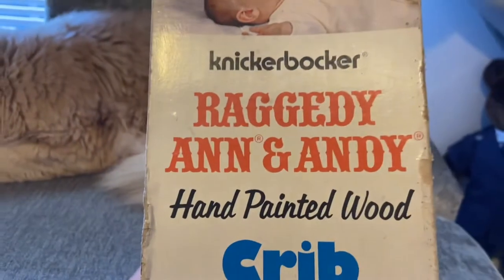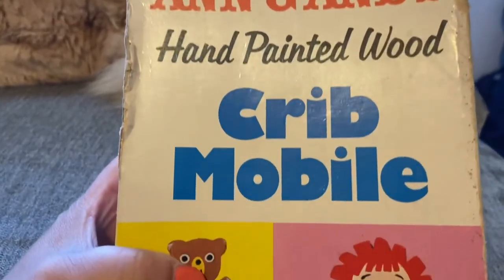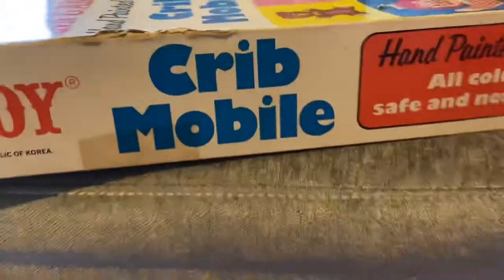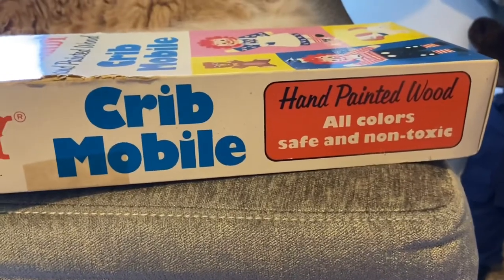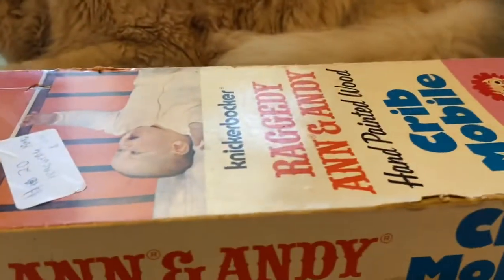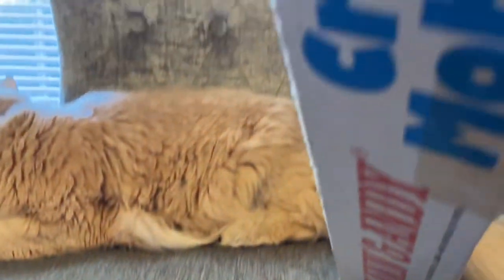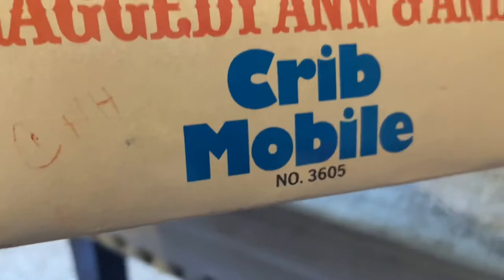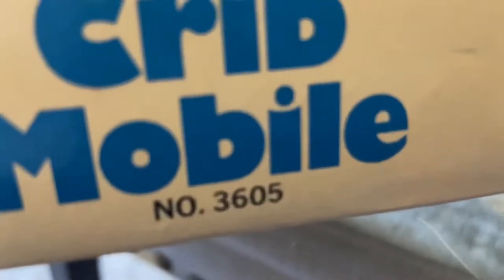I'm obviously not going to use this as a mobile because my daughter is 11, so we're past that stage. But it's by Knickerbocker and it is a crib mobile. The fact that it was still in the box made it unusual. The box says 'hand painted, all colors safe and non-toxic' — you'd certainly hope so if it's going over a baby — and it's number 3605.